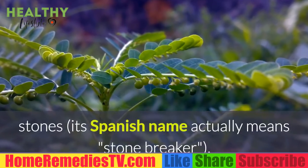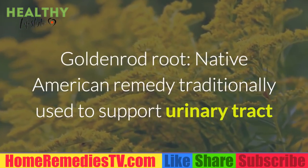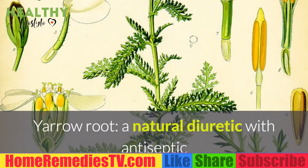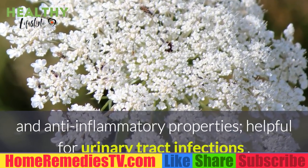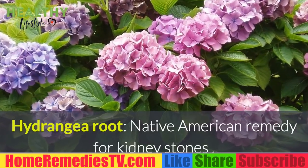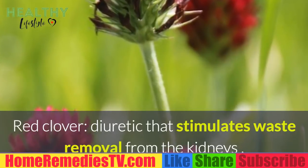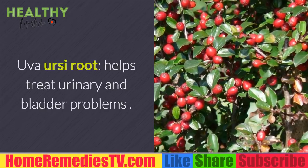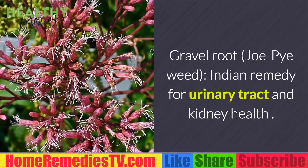Chanca piedra is used in South America to break up kidney stones — its Spanish name actually means 'stone breaker.' Goldenrod root is a Native American remedy traditionally used to support urinary tract and kidney health. Yarrow root is a natural diuretic with antiseptic and anti-inflammatory properties, helpful for urinary tract infections. Hydrangea root is a Native American remedy for kidney stones. Red clover is a diuretic that stimulates waste removal from the kidneys. Uva ursi root helps treat urinary and bladder problems. Gravel root (Joe Pye weed) is an Indian remedy for urinary tract and kidney health.